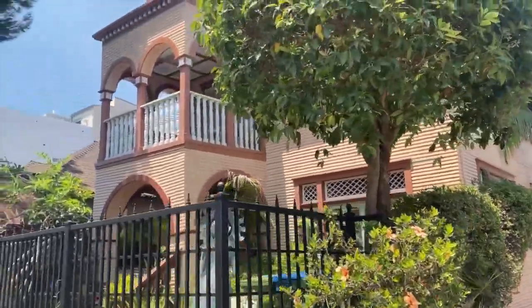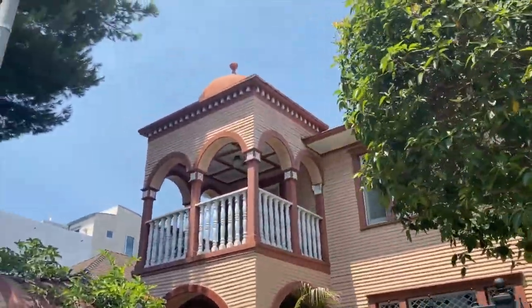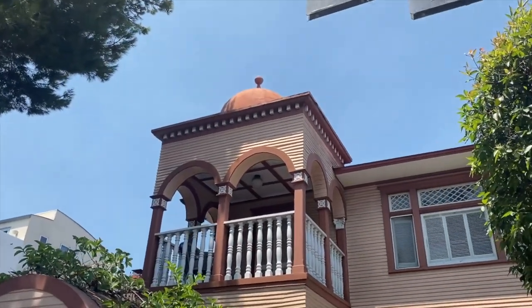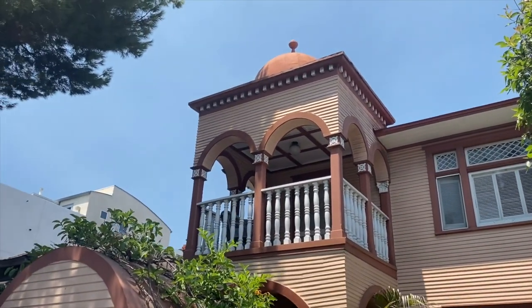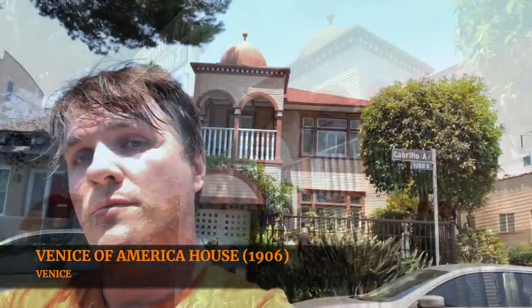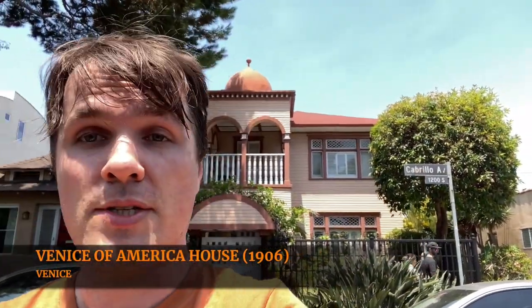And then you come across something like this. What the hell is this? What is that giant belly button doing up at the top of that? Well my friends, this is the Venice of America house. This is one of the earliest houses built in Venice, after Abbot Kinney started developing this area in the early 1900s.